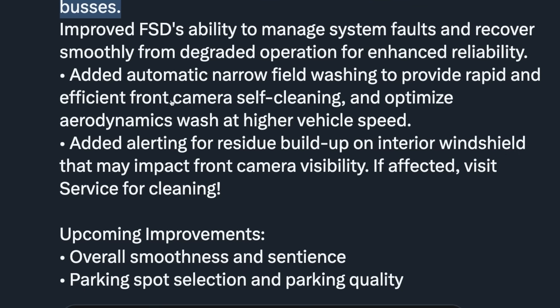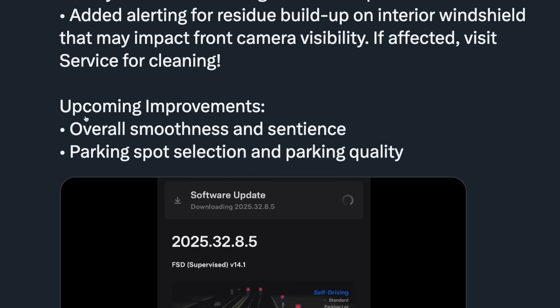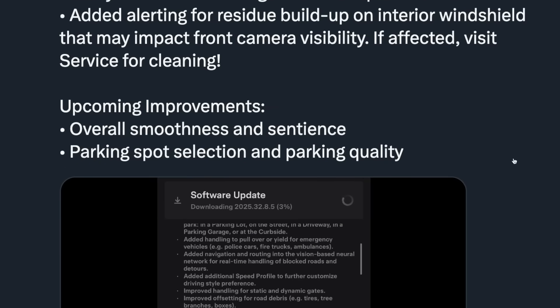They added automatic narrow field washing to provide rapid and efficient front camera self-cleaning, and optimized aerodynamics wash at higher vehicle speeds. They also added alerting for residue buildup on the interior windshield that may impact front camera visibility. Upcoming improvements include overall smoothness and sentience, and parking spot selection and parking quality.